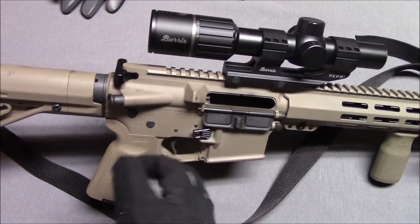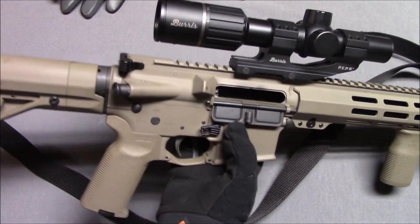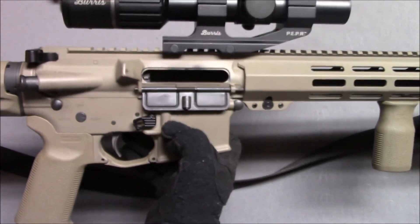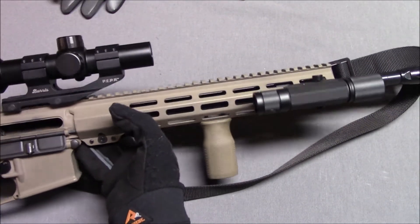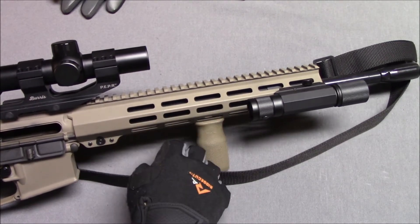A lot of it is kind of standard AR-15. You have the forward assist, which doesn't do that much. Standard charging handle. Kind of an upgraded magazine release. Standard ejection port. They actually asked me if I wanted the 15-inch rail, which comes all the way almost to the end — I didn't care for that. This is the 12-inch rail.